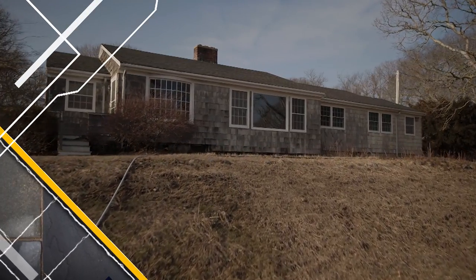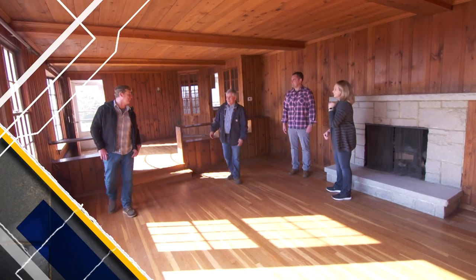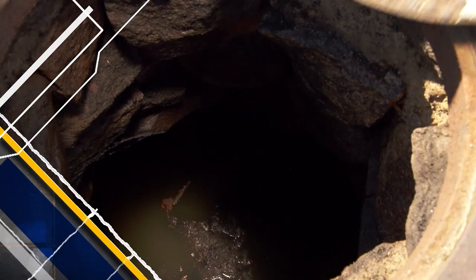Today on This Old House — wow, I feel like I just stepped into a Knotty Pine Hall of Fame. It's everywhere. A relic of a sewage system. This is a cesspool.